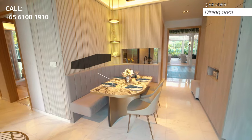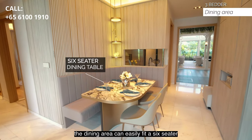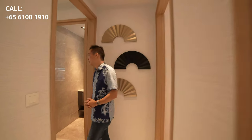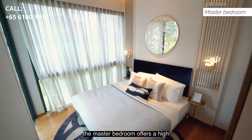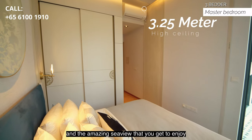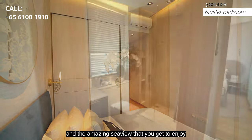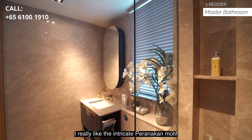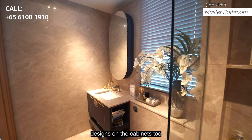The dining area can easily fit a 6-seater. The master bedroom offers a high ceiling of 3.25 meters and the amazing sea view that you get to enjoy every day. This bathroom is really spacious, and I really like the intricate Peranakan motif designs on the cabinets too.